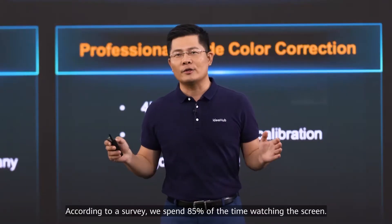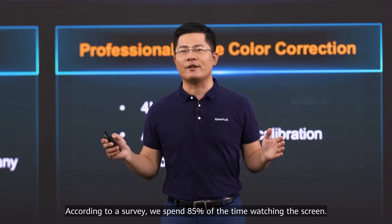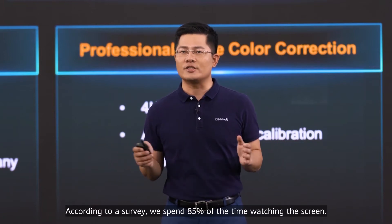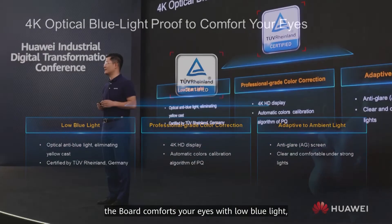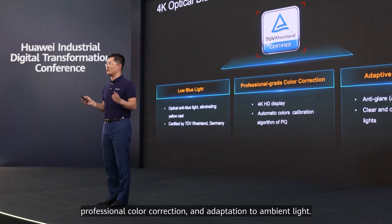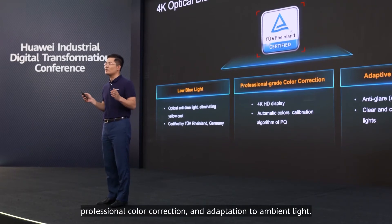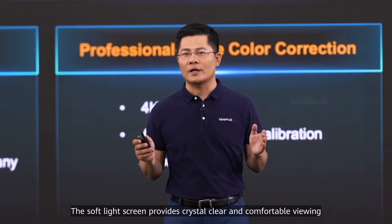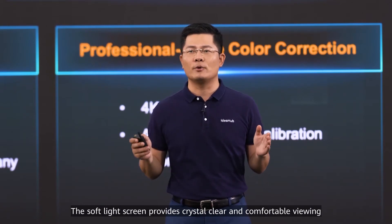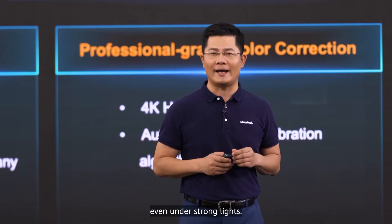According to a survey, we spend 85% of time watching the screen, so display is the most important thing we care about. With a 4K soft light screen, the board comforts your eyes with low blue light. Professional color calibration and adaptation to ambient light — the soft light screen provides crystal clear and comfortable viewing even under strong lights.